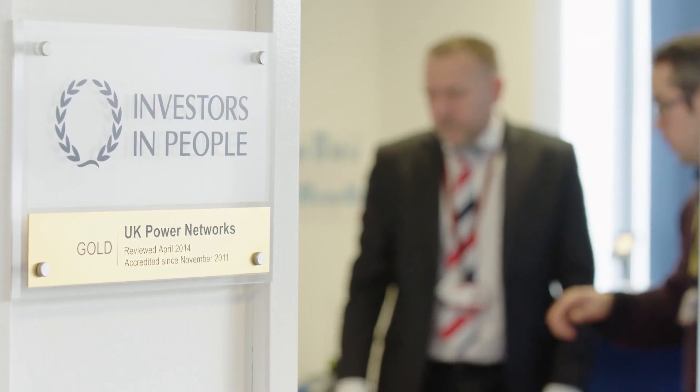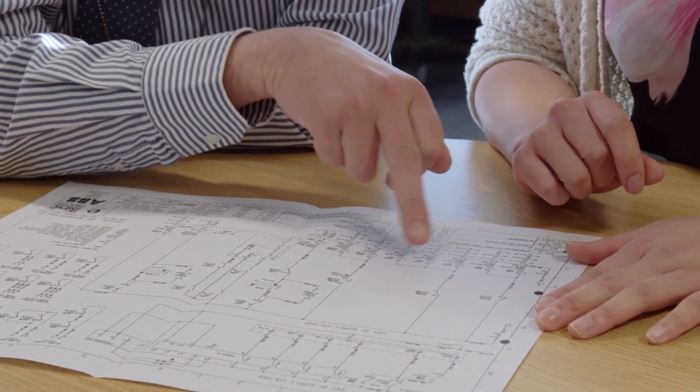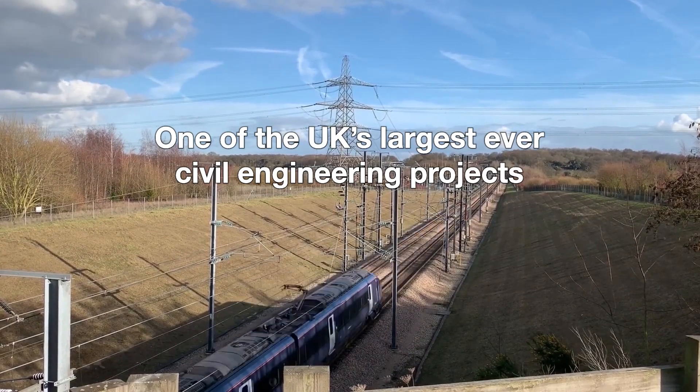To make this happen, HS1 Limited commissioned power distribution and distributed energy solution expert UK Power Network Services to design, construct, operate, maintain, and renew the electrical infrastructure of the HS1 rail line.